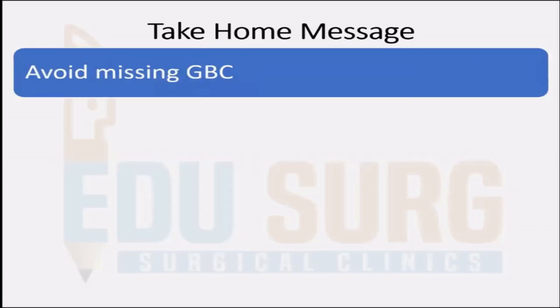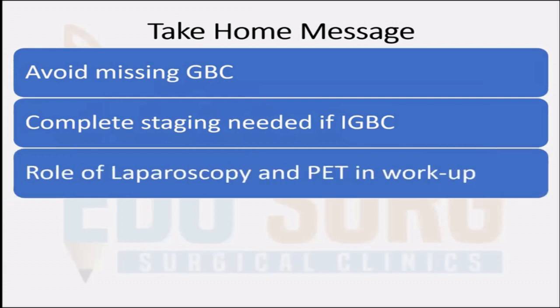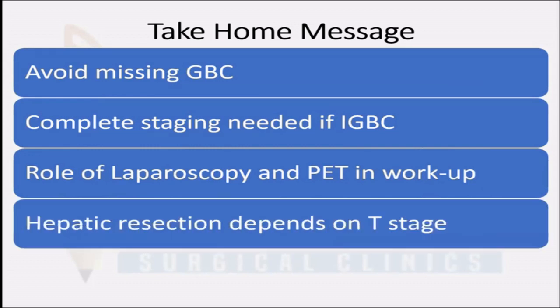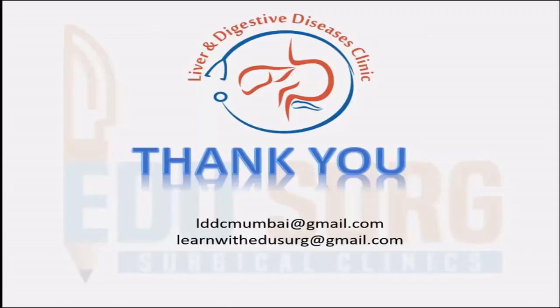The take-home message of this talk: avoid missing GBC. Have good preoperative imaging even for gallbladder stones and biliary colics, and do good quality liver function tests to avoid missing any gallbladder masses. If gallbladder cancer is incidentally diagnosed, have complete staging and do not skip any imaging. Laparoscopy and PET scan have a role in the workup, and laparoscopy is mandatory before re-resection. The extent of hepatic resection depends on the T-stage, and there is currently limited role for bile duct resection and multivisceral resection.